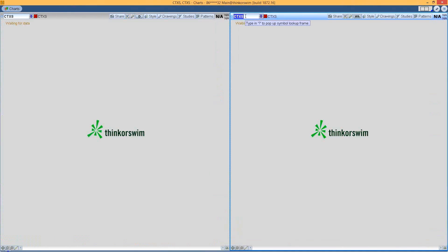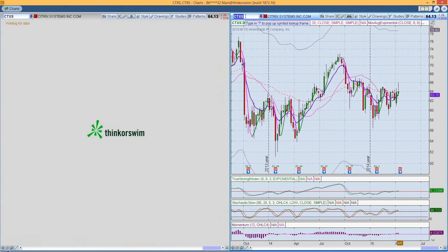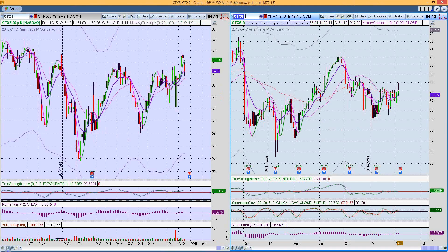CTX shows a nice little consolidation with a slight sell-off on the weekly chart. Earnings are coming up on the 22nd after market close, AMC. It has just been moving sideways in a nice trading range from $61 to $66 — about a 9% range — and it has started to set up higher lows and higher highs. It may just be posturing getting ready for what's going to happen with earnings next week.